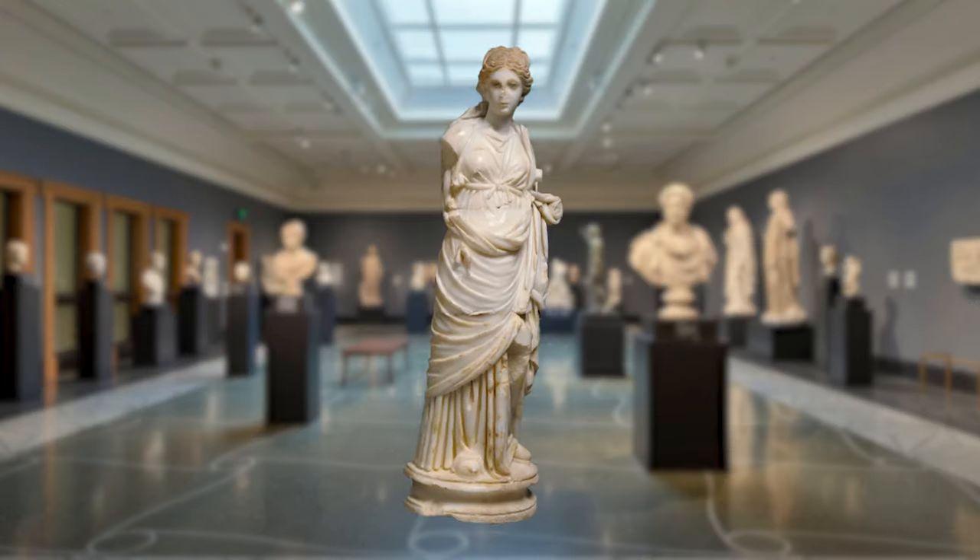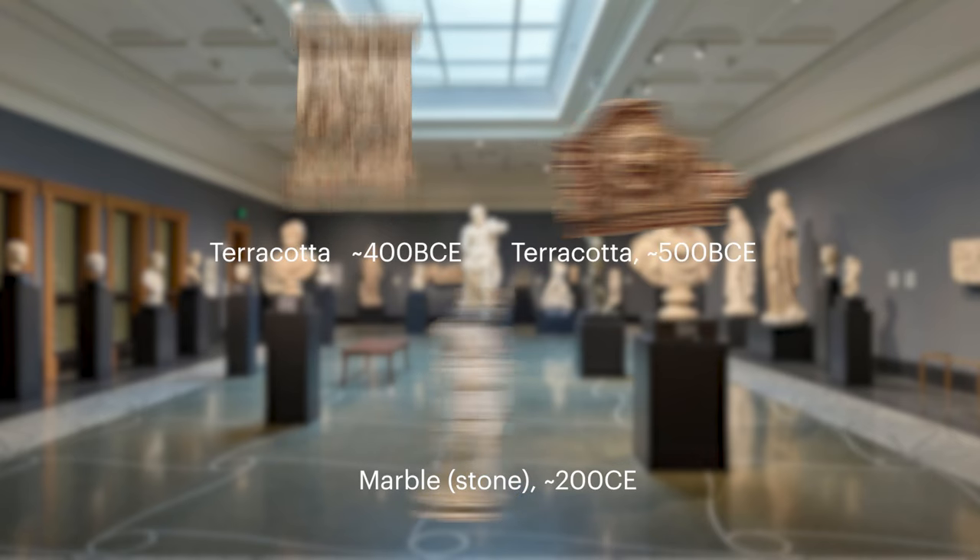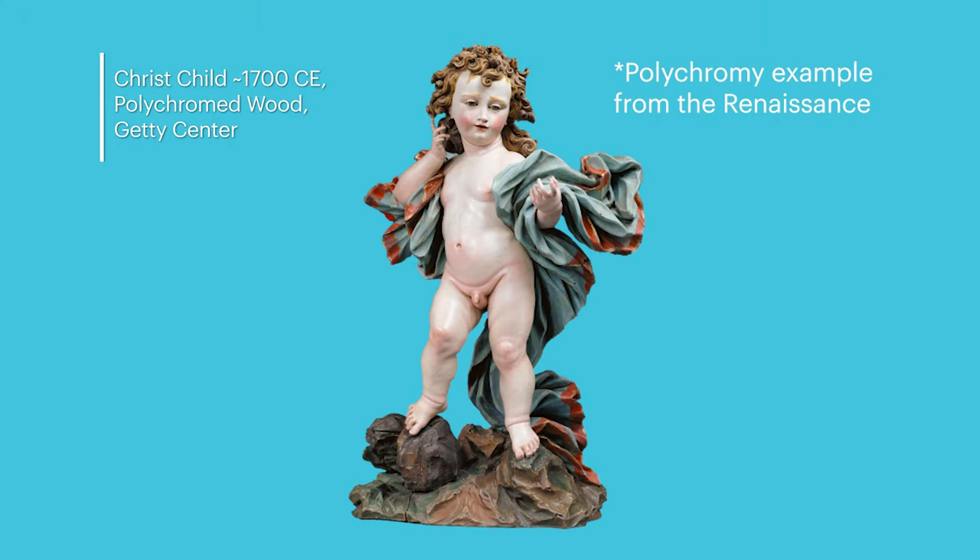Polychrome, or polychromy, means literally many colors. In art we use it to describe certain styles of statues, architecture, or altar pieces made of wood, terracotta, or stone that have been elaborately painted to look more lifelike.